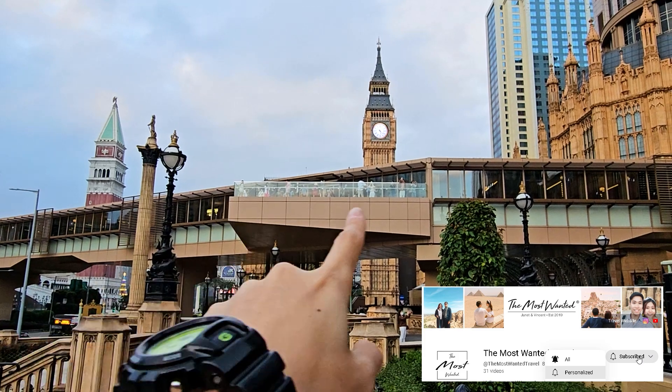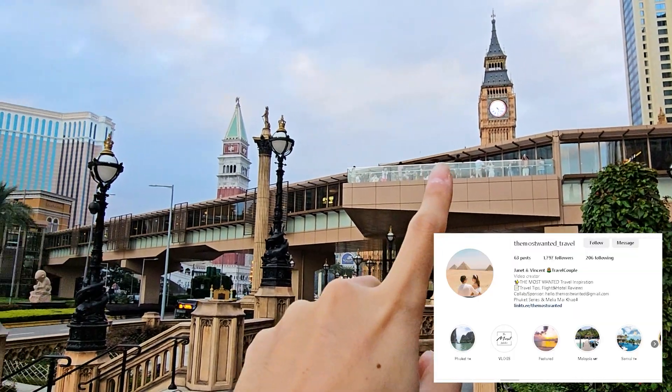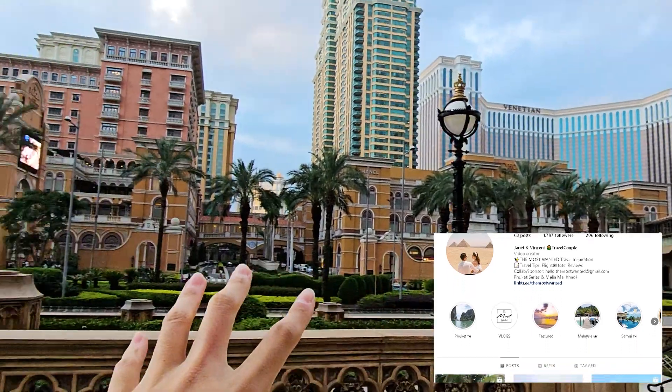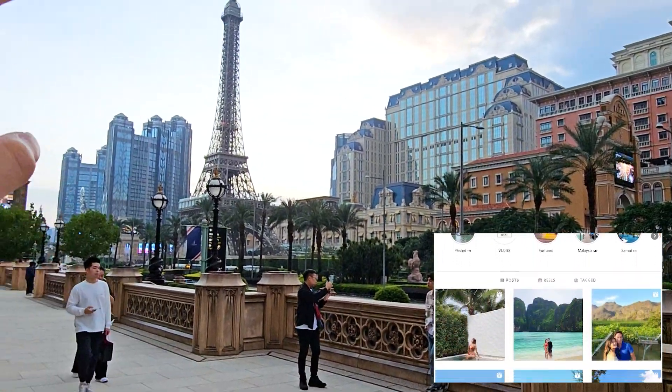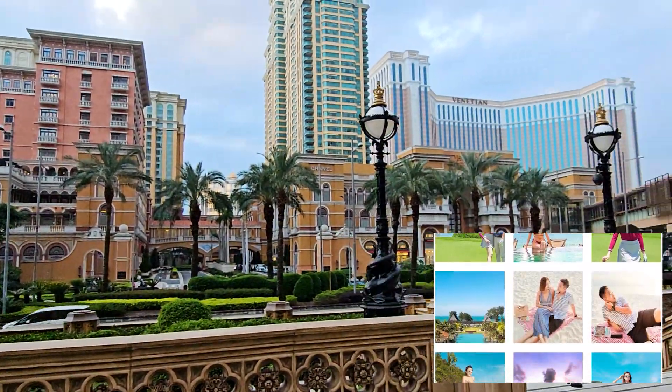I also want to tell you a very secret spot where you can take really good photos at night, which is actually on the bridge itself. So as you can see that platform over there — that's the best view at night for night photography. Basically you're seeing the whole stretch of the road, looking at the Eiffel Tower, Studio City, and all the resorts in this area.